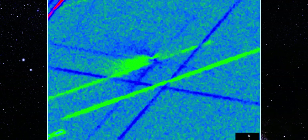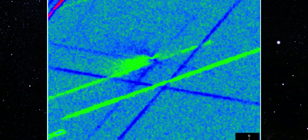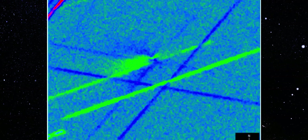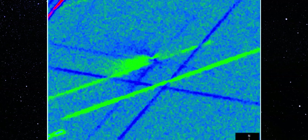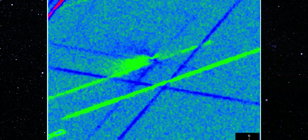If this were a processing artifact, the direction would scramble from image to image. If it were dust, it wouldn't stay this coherent. And if it were solar radiation pressure, the feature would point away from the sun, not toward it. So right from the first frame of the night, the message is impossible to ignore. Whatever 3I Atlas is doing, it's doing it again, and it's drifting farther away from anything comet physics can explain.